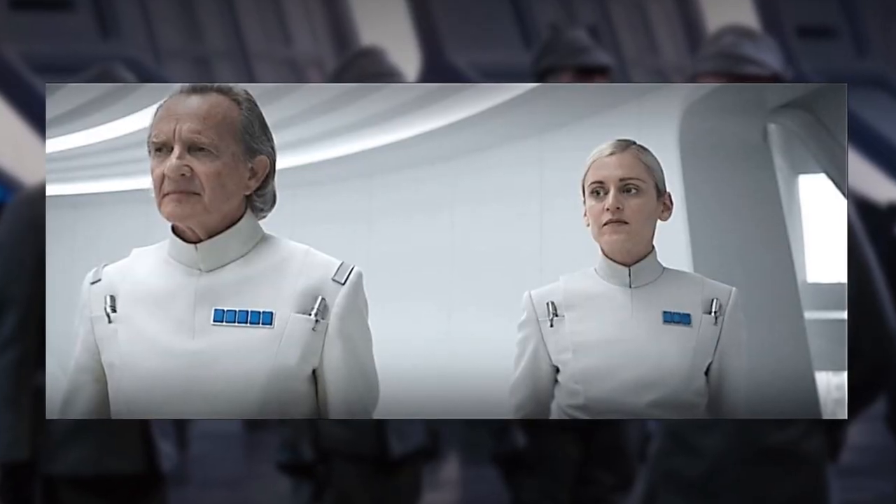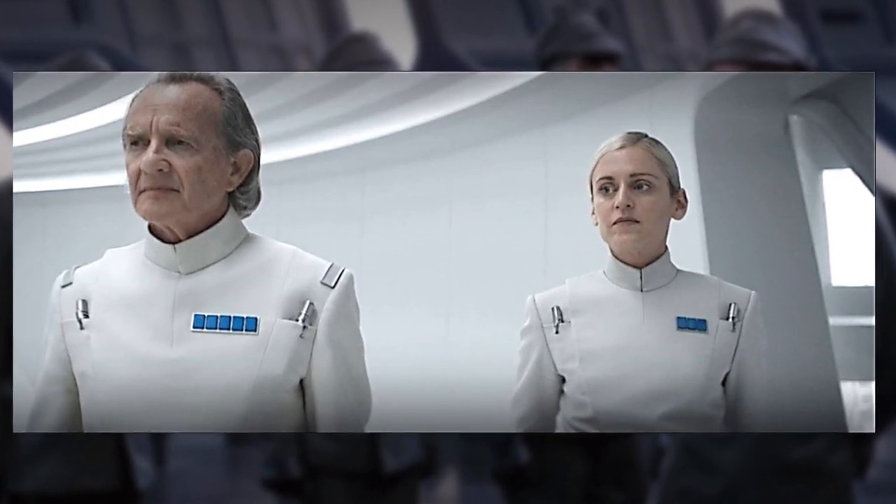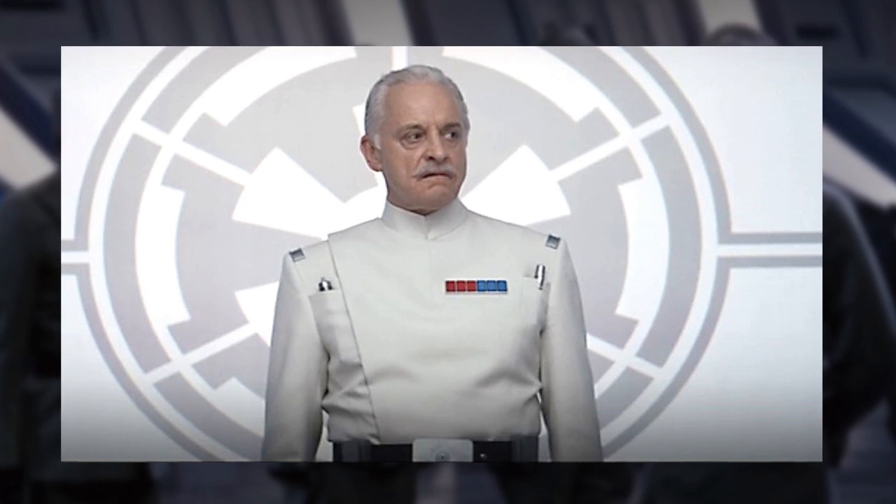Starting with the designated white uniform, the branch of the Imperial Security Bureau was associated with this colour. From canon and legends, ISB officers both wore a white uniform, and one such character was Wulf Yularen, who was seen in A New Hope, Star Wars Rebels, and more recently the Andor series.